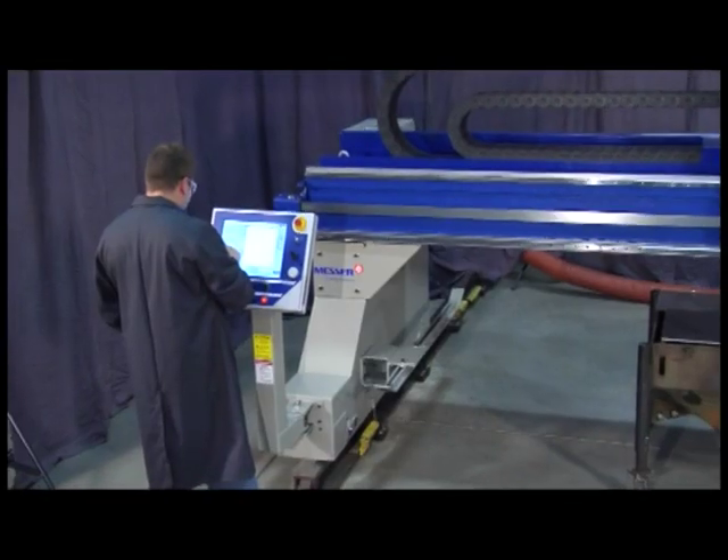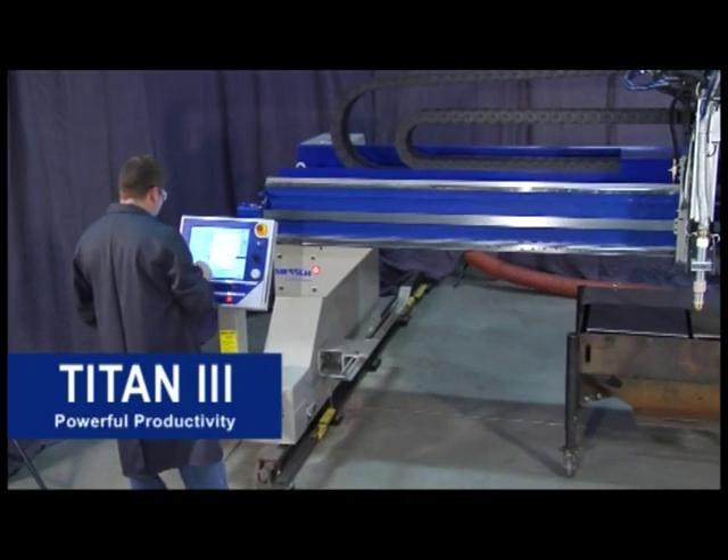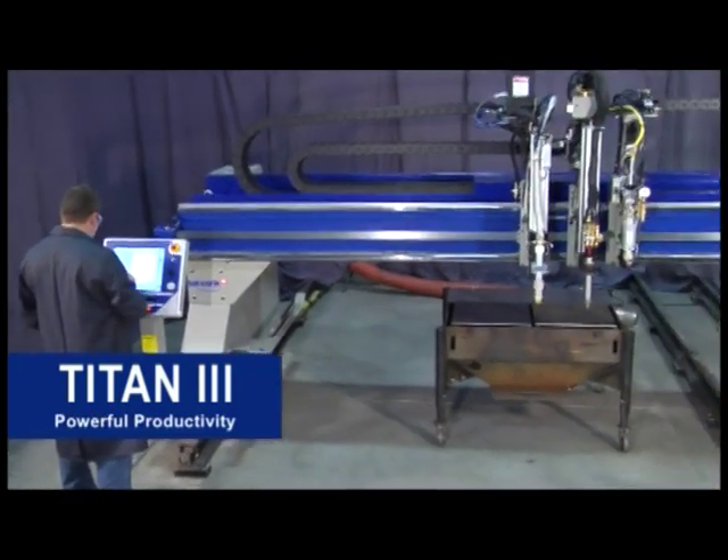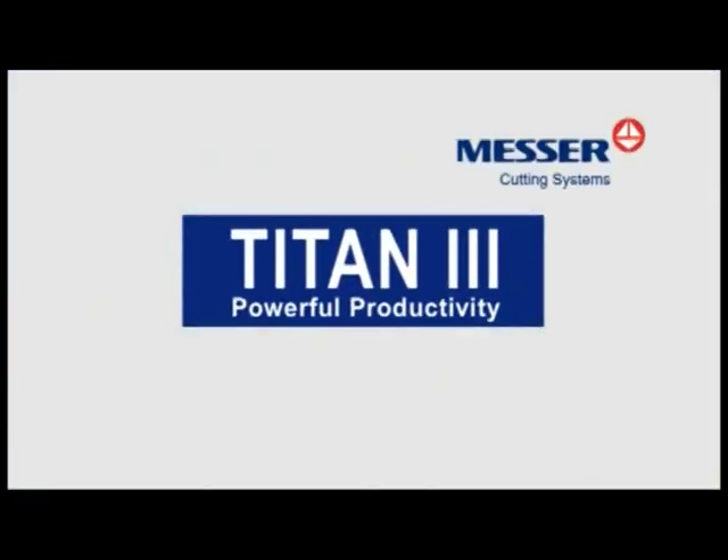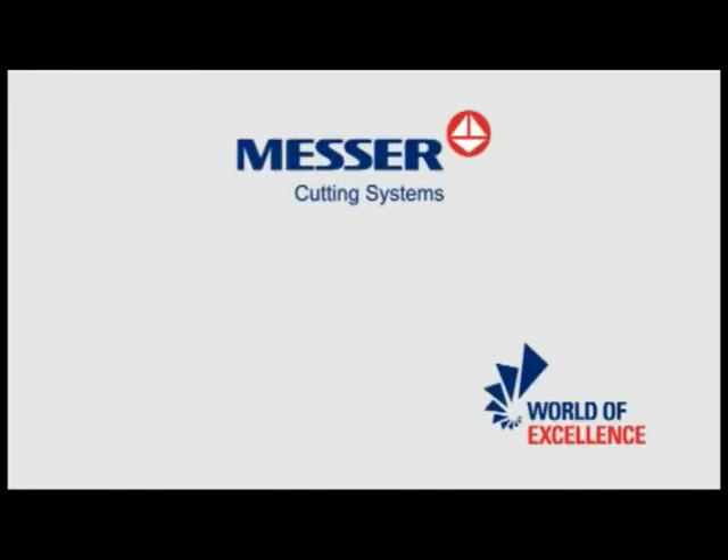It's durable, accurate, versatile, and very easy to operate. The Titan III, for consistent, repeatable performance, and increased productivity. From the leader in productivity, Messer Cutting Systems, your productivity process people.